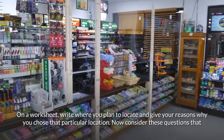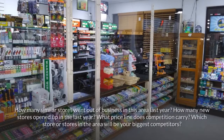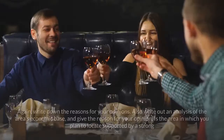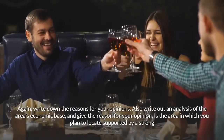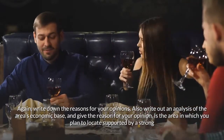Now consider these questions that will help you narrow down a place in your location area. What is the competition in the area you have picked? How many of the stores look prosperous? How many look as though they are barely getting by? How many similar stores went out of business last year? How many new stores opened up in the last year? What price line does competition carry? Which stores in the area will be your biggest competitors? Write down your reasons and an analysis of the area's economic base.